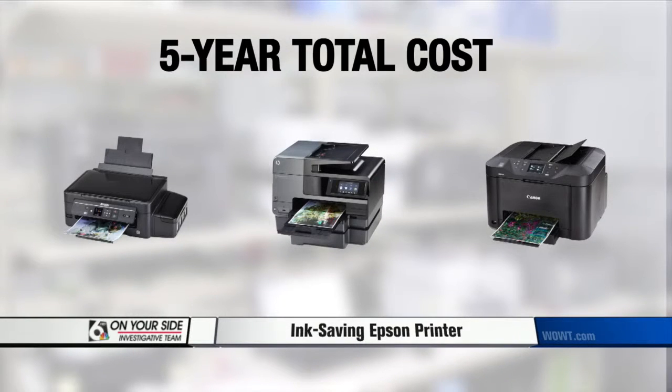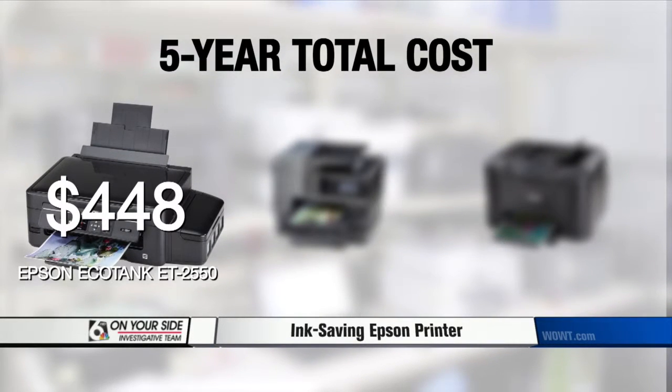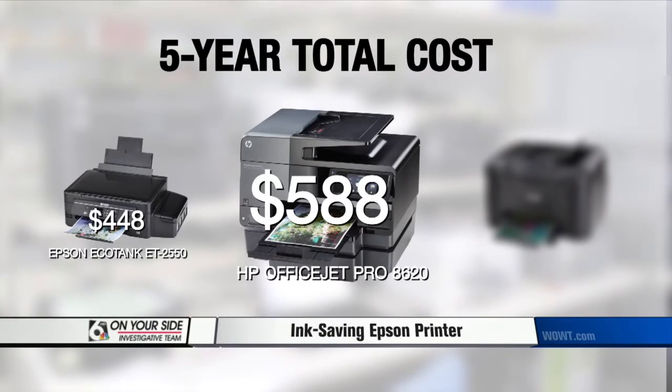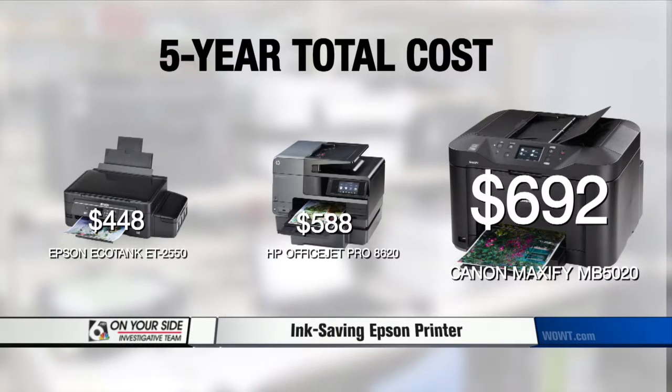If you do a lot of printing and plan to keep this printer for a while, it could save you money in the long run. Things do look much different after five years. The total cost of the EcoTank is $448, the HP OfficeJet Pro is $588, and the Canon Maxify is $692.